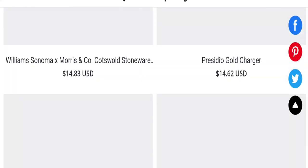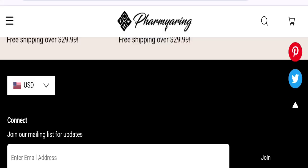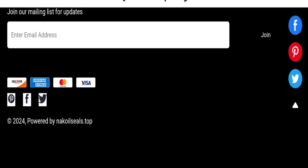Now talking about contact details — as you can see here, there are no contact details mentioned on this website. So this is a negative sign for this website.